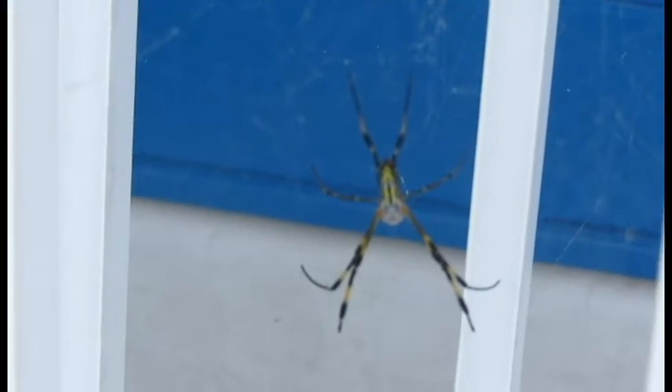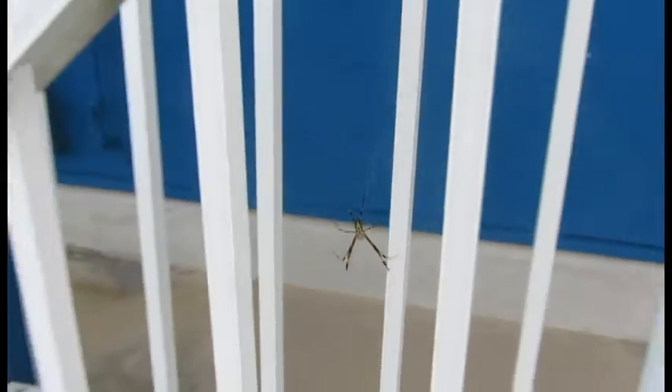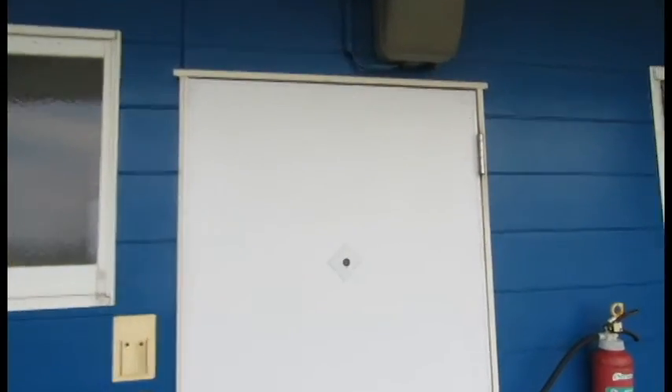And this is the spider that lives right outside my door. He's a little freaky but he doesn't move so I'm okay with him being there. My building is also bright blue — I don't think this camera does it justice.